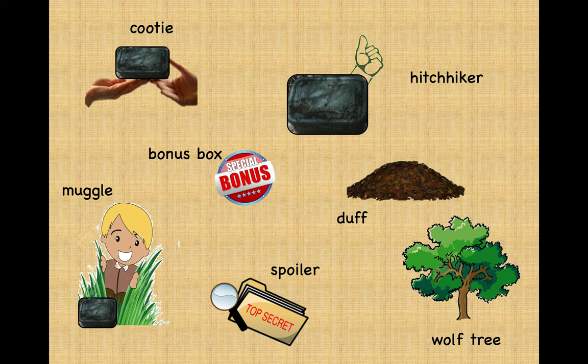A muggle comes from the well-known Harry Potter books, where a muggle is someone without magic powers. This is someone who isn't aware of the hobby, and when he or she comes across a box, unfortunately may move or remove it. A wolf tree is a tree that hovers high over everything and little grows under it — typically they are tall oaks with lots of outstretched limbs. Duff is ground cover consisting of matter like needles, leaves, and twigs. And a bonus box is one that's not included in the general directions, but rather whose clue is included inside a box.